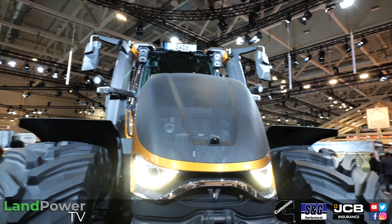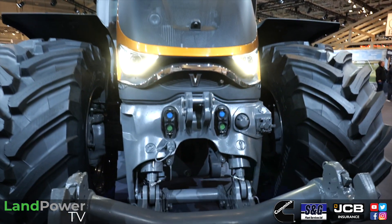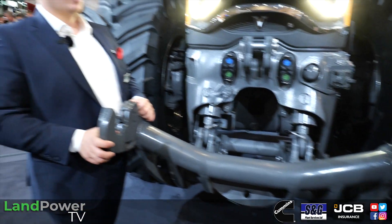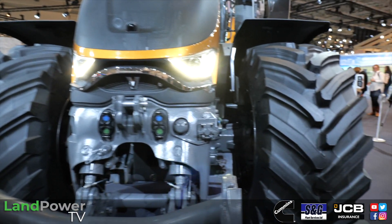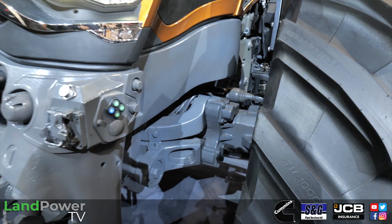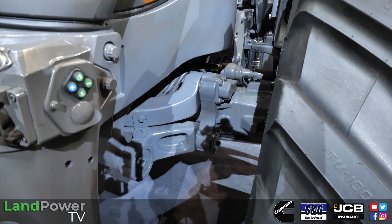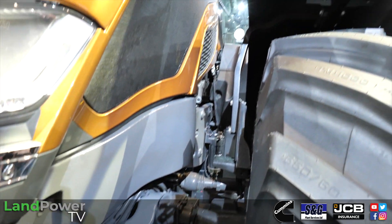The transmission is an ML260 from the AgCore family, strengthened to handle the 420 horsepower without issue. It features two ranges - Range A and Range B - essentially field mode and road mode. It's easy to use, straightforward for any operator, and delivers a smooth ride.